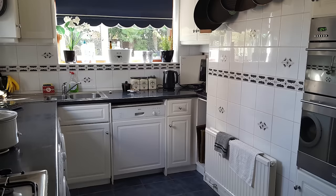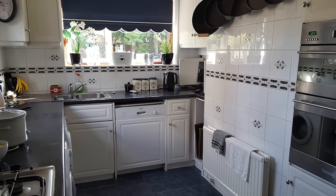When we moved here we had a little tiny kitchen and it was very very old, so we knew right away we were going to have a new kitchen.